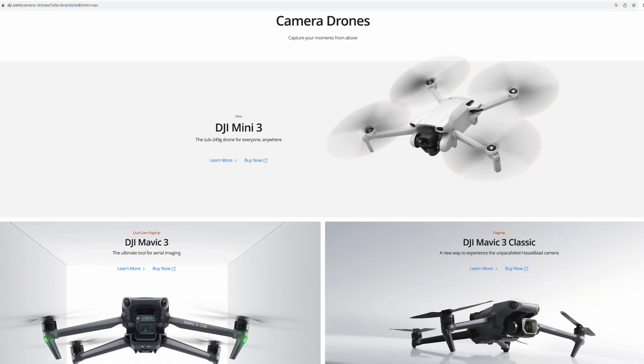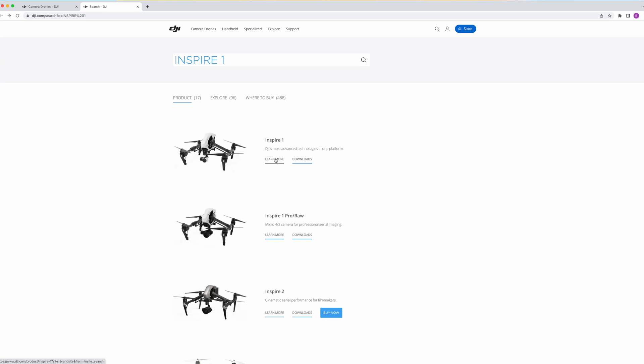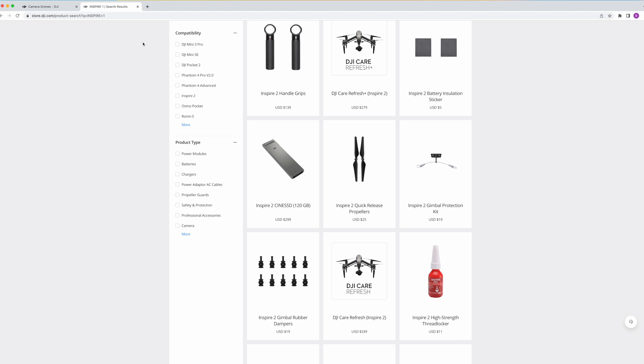Before we even discuss inspecting a drone in person, let's talk about some questions that you should ask yourself about a specific drone model. Is that model still available for sale on the manufacturer's website, or is the model shown as end of life and no longer supported? If it's not, then can you still get new batteries for it? For example, the Inspire 1 is a great platform that is now available for cheap, but finding batteries for it is going to be very difficult, and this could be a very limiting factor if you lose one of the batteries.